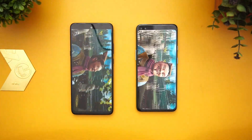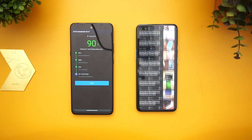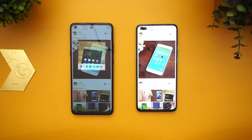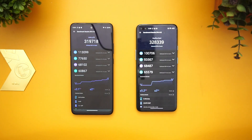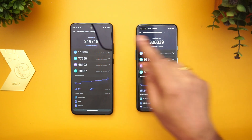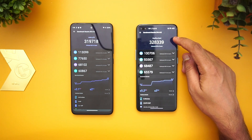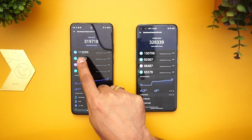That's the benchmark score — the Moto G 5G with the Snapdragon 750G scores 319,718 while the 765G scores 328,338 on AnTuTu.